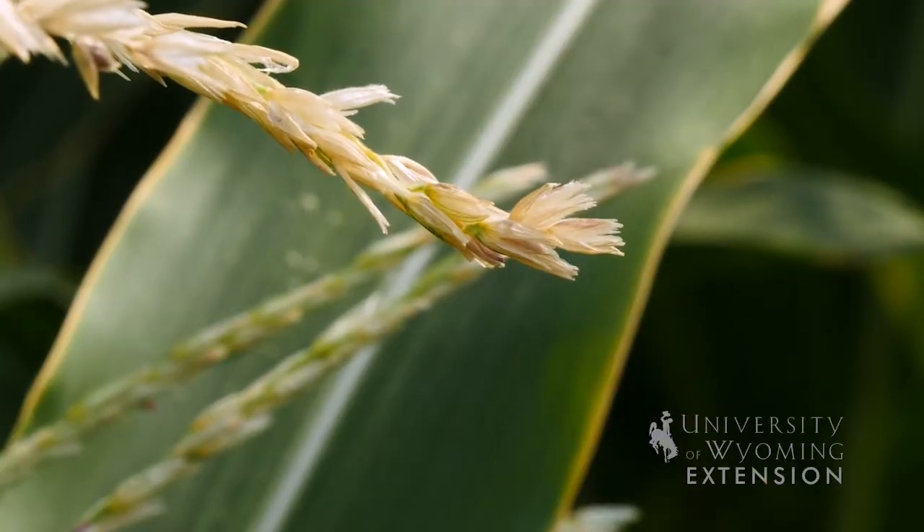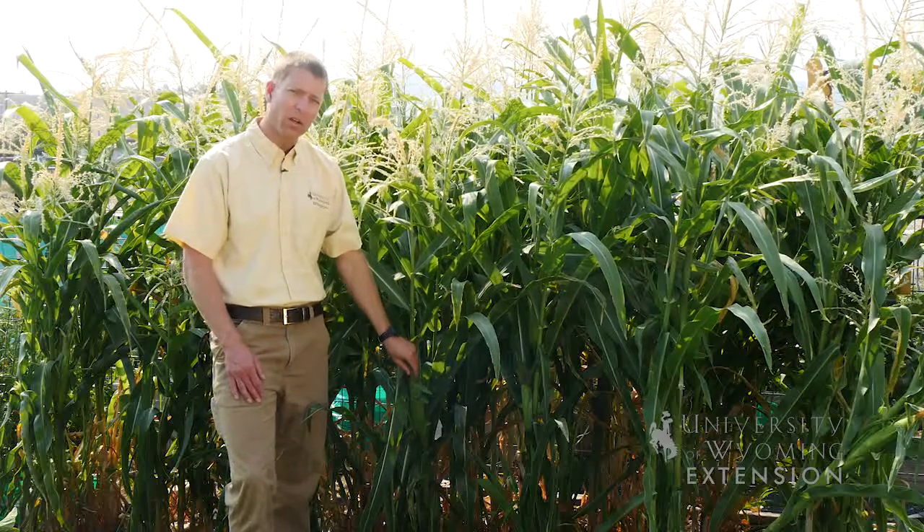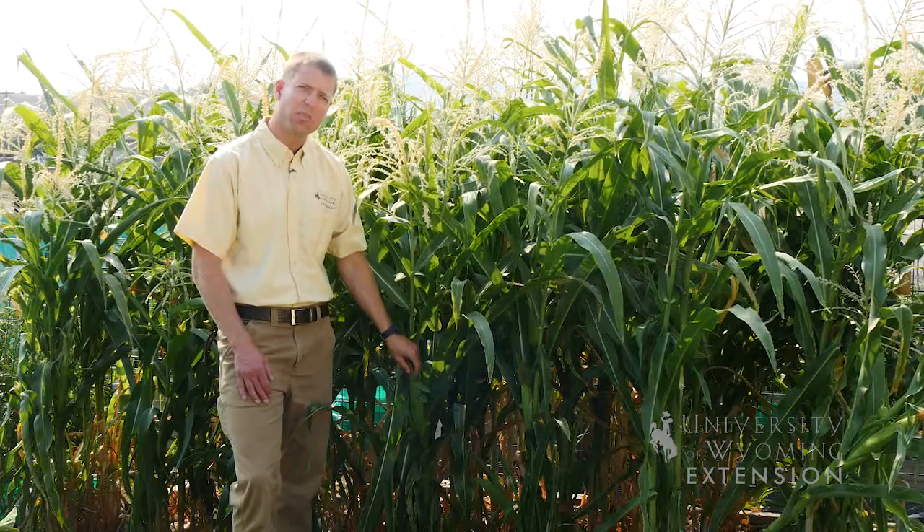Corn is actually a grass. The top part is the male flower, while the bottom part — the cob that we eat — is actually the female part of the plant.